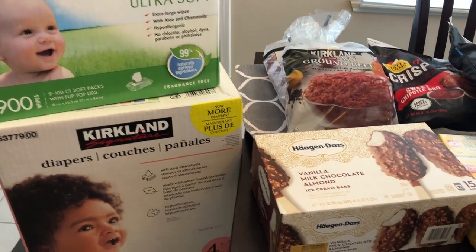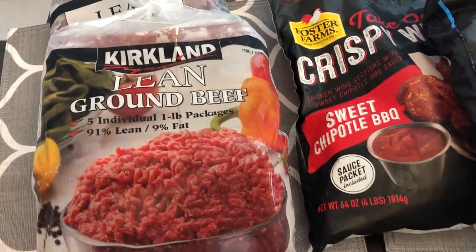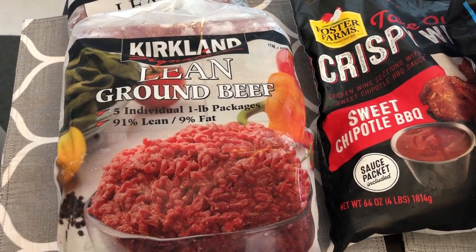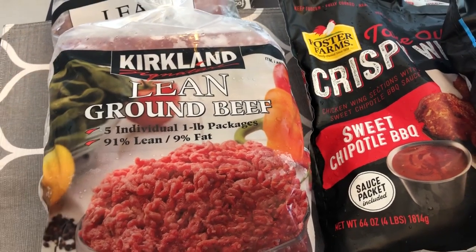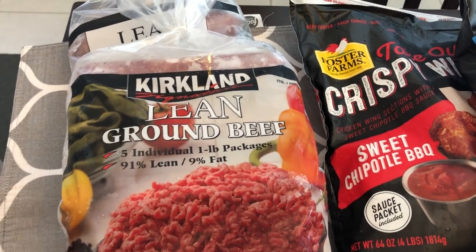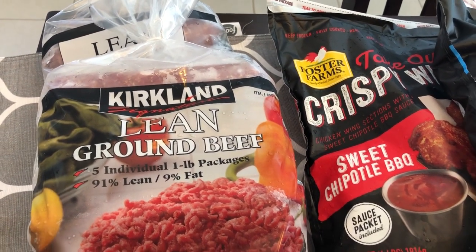I was almost completely out of ground beef and I really do like their ground beef. As you can see, it's lean and it's frozen, and you get five chubs in each package. I grabbed two of them — I think they were $18.99 for each package.